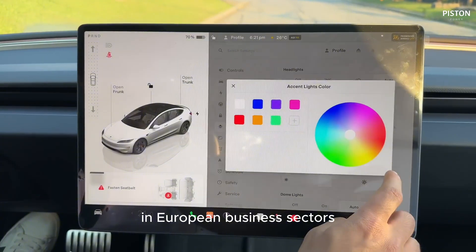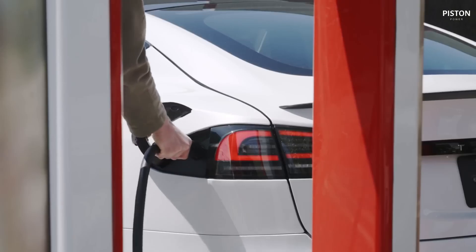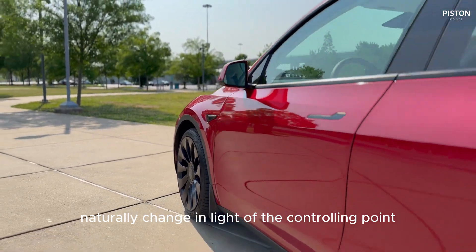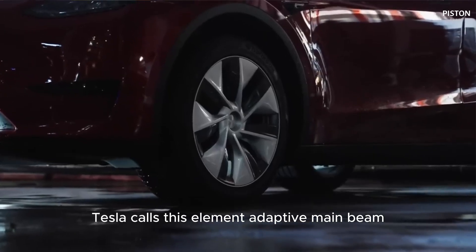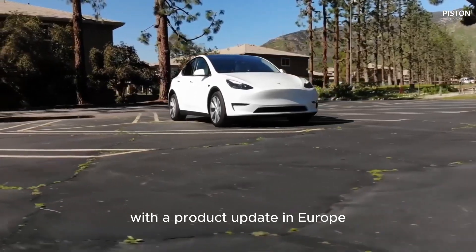In European markets, Tesla is expected to offer adaptive headlights on the new Model Y for enhanced safety. While making a turn, adaptive headlights automatically adjust based on the steering angle, yaw, and driving speed. Tesla calls this feature Adaptive Main Beam and has enabled it in the new Model 3 via a software update in Europe.